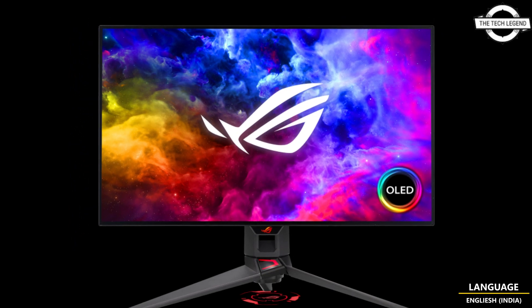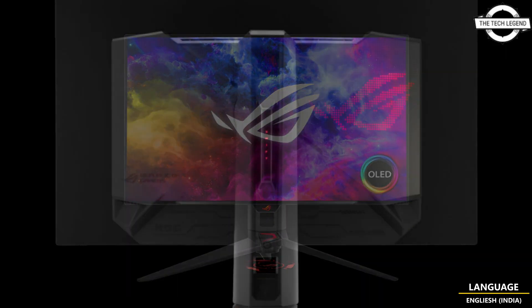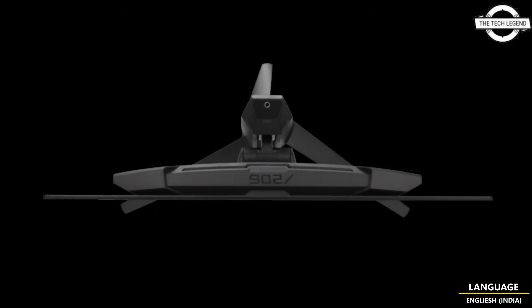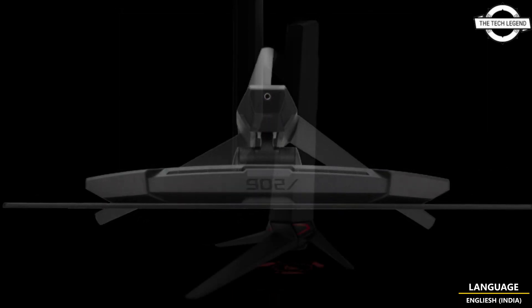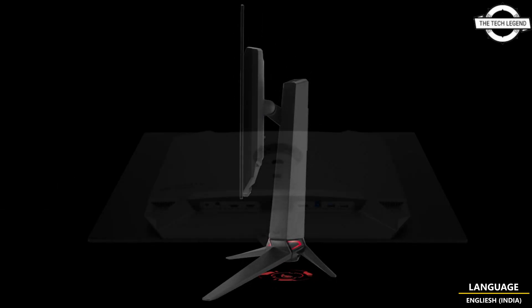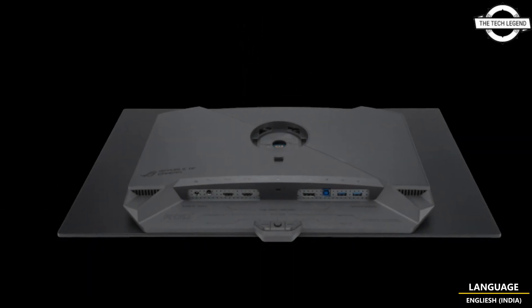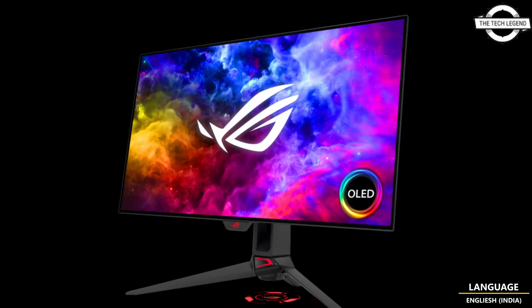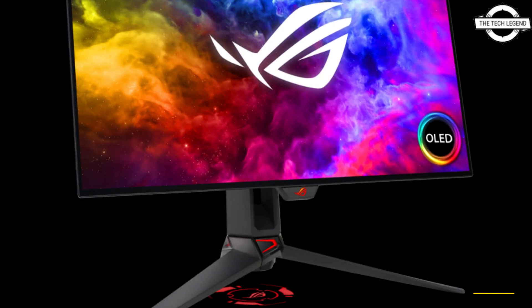ASUS has recently announced the release of a new gaming display, the ROG Swift OLED PG27AQDM. It features a 26.5-inch WQHD panel that uses an organic EL panel, which enables a high-contrast display and improvement in black expression compared to general liquid crystal displays.